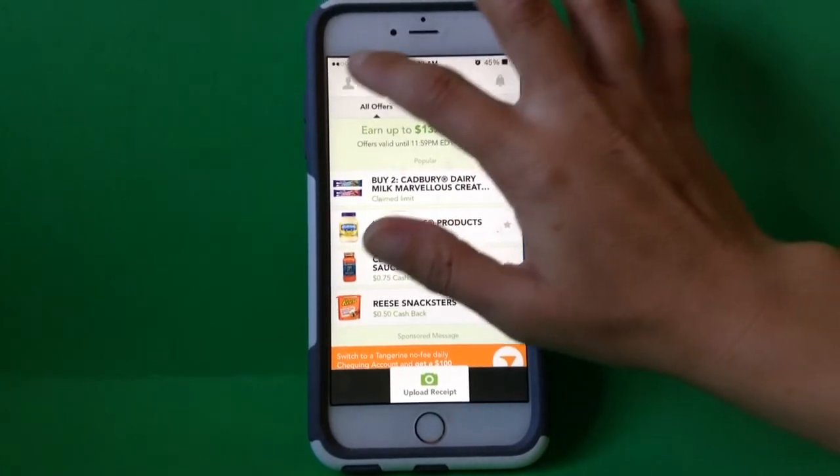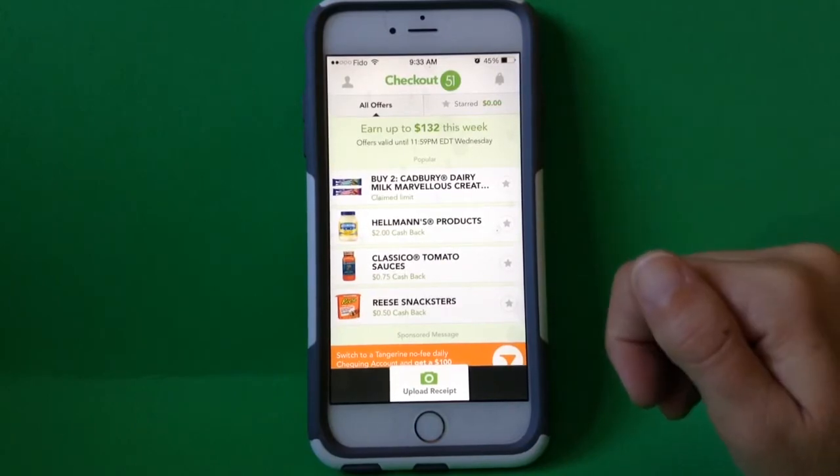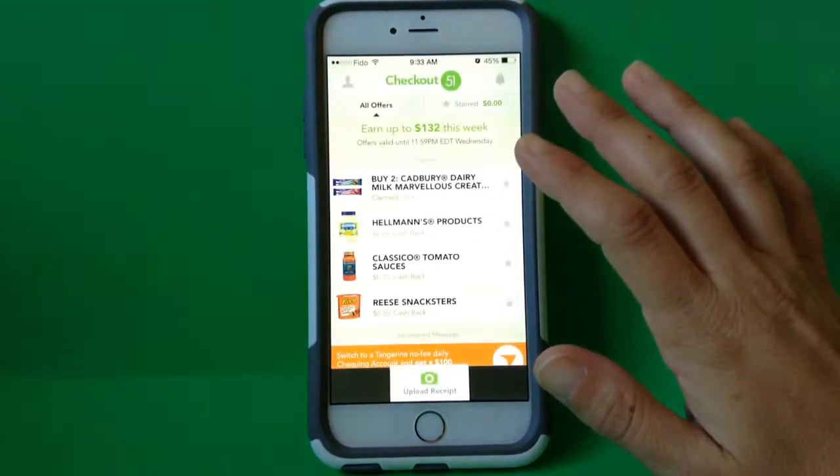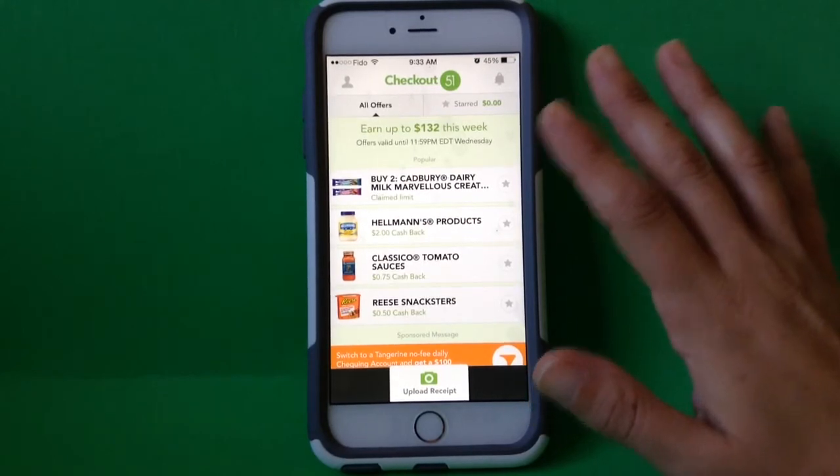All your personal information is in that little person icon. Your name is the name that the check is going to come in, so make sure you have your accurate information there.